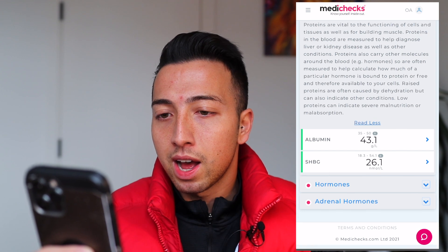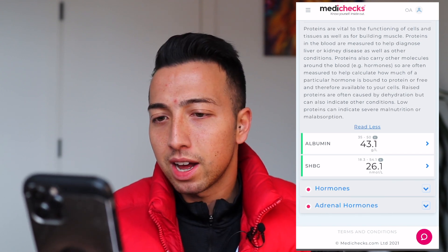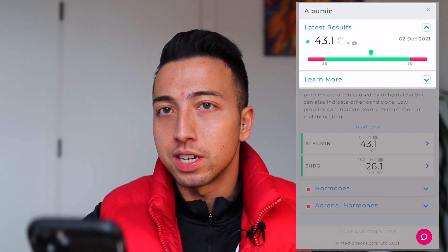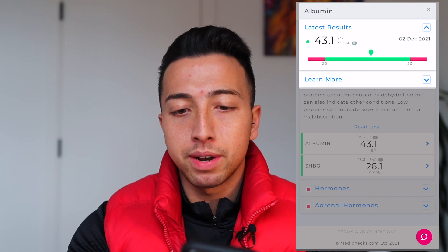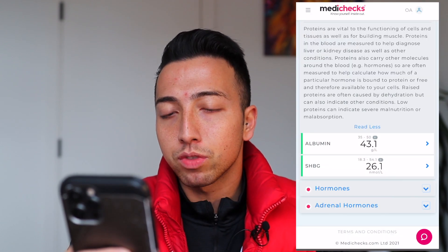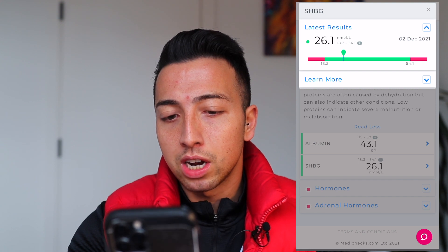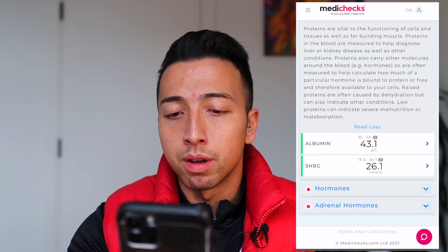So you can see the two proteins there — albumin and SHBG. On both of these I'm at a healthy range. I'm bang in the middle for the albumin, and the SHBG is also in a healthy range — slightly lower on the SHBG but still in a good range, so I'm happy with those.